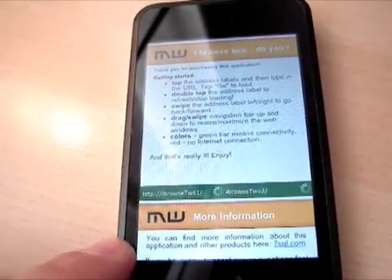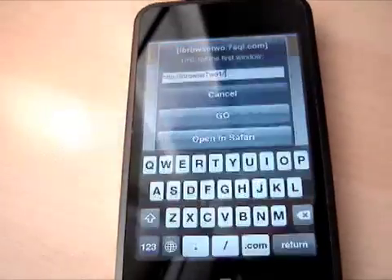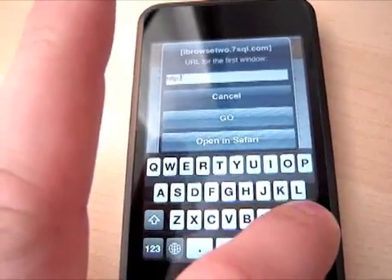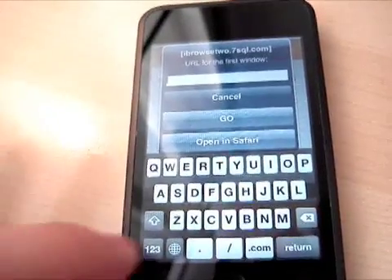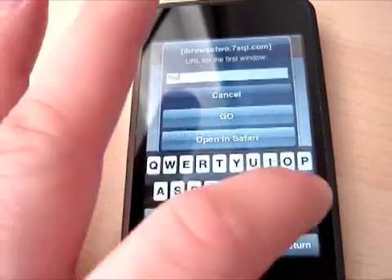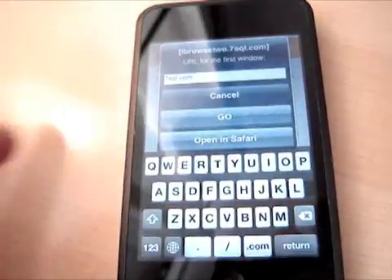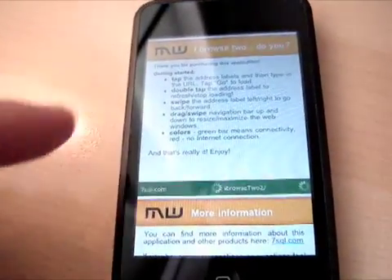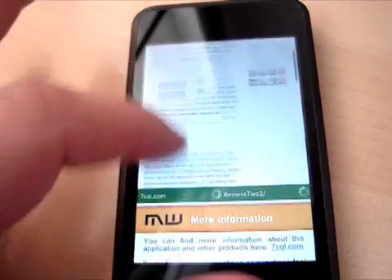All you have to do is just, for example, tap on the navigation bar to open the URL window. You can type in, for example, my website is 7sql.com and you can open this website. For example, on the top window — here we go.